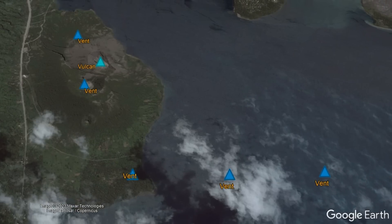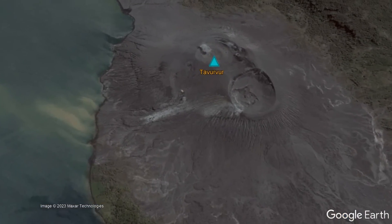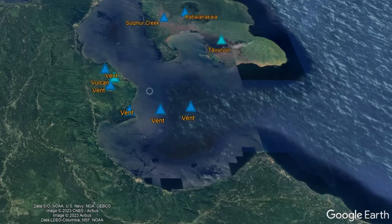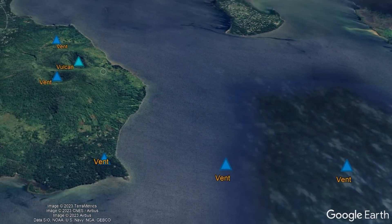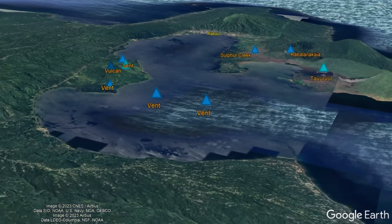This unusual dynamic, where multiple primary vents miles apart can erupt simultaneously, makes Rabaul a truly unique and potentially deadly volcano. Adding to the strangeness of this volcano, Rabaul could not only be considered a caldera, but also a type of shield volcano.